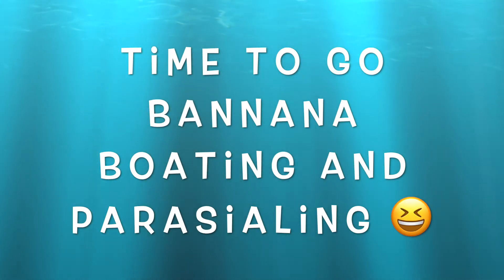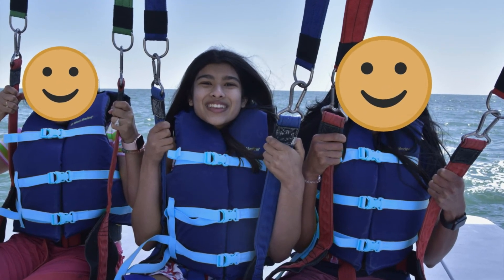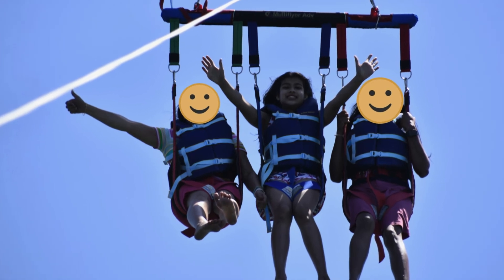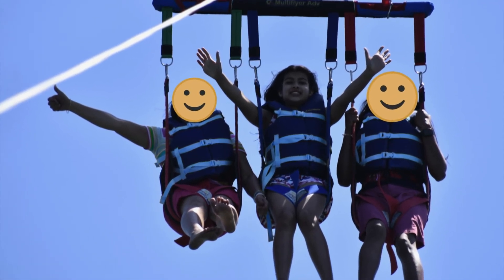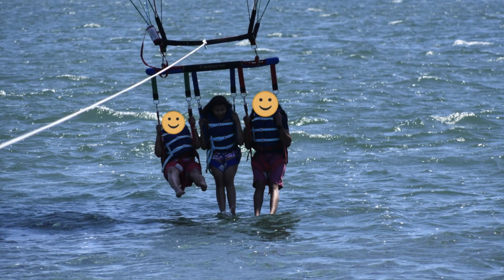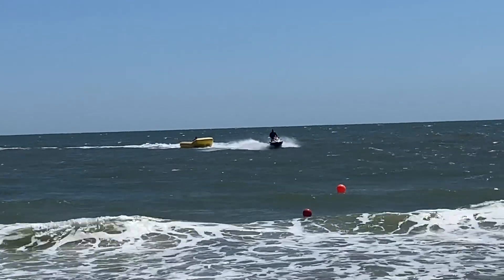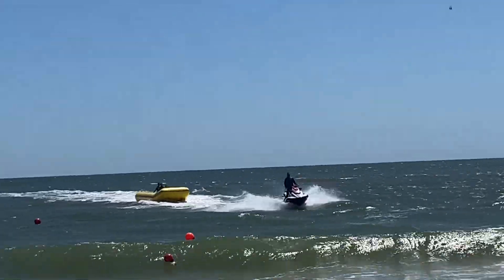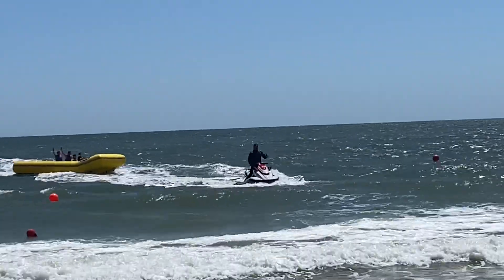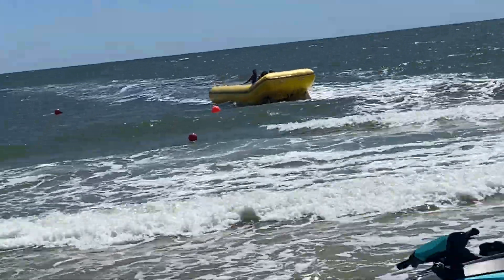It's the second day and we're going to go banana boating and parasailing. Here's us getting ready to go parasailing — they're about to take off. This is us 800 feet above the ocean. And then they dipped our legs in the water, which was really warm. This is banana boating — as you can see, they pulled the banana boat by a jet ski. It was really fun, especially when we crashed into the waves.